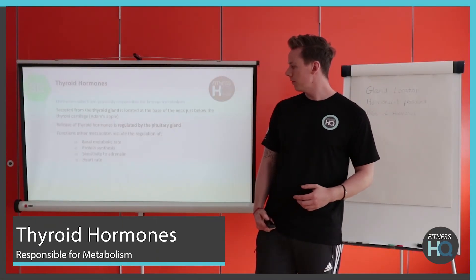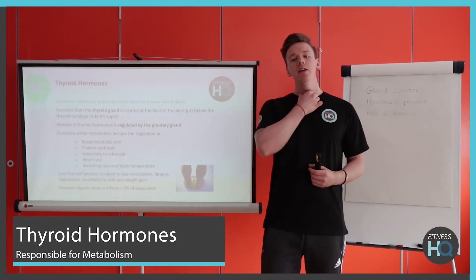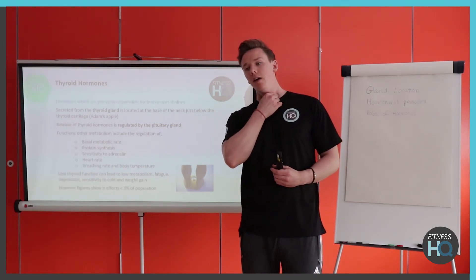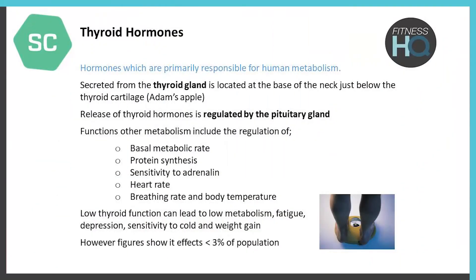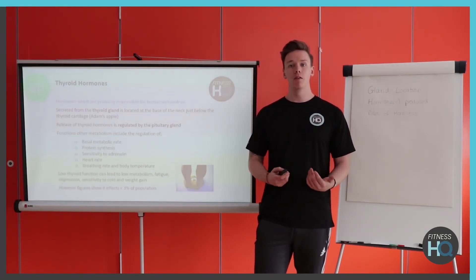Thyroid hormone is the metabolism regulator. The thyroid is located at the base of the neck and it regulates macronutrient utilization. Its functions include protein synthesis, sensitivity to adrenaline, heart rate, and breathing rate. Low thyroid hormone production can actually cause weight gain, because it gives you less energy and makes you feel more lethargic, though it affects a fairly small number of people.